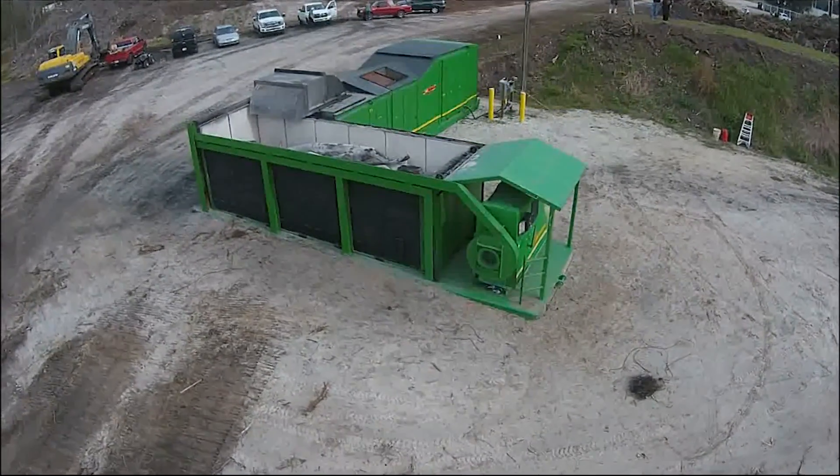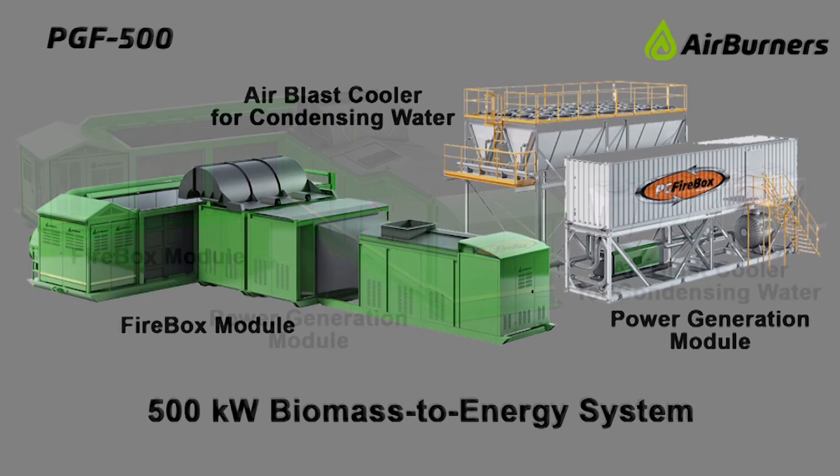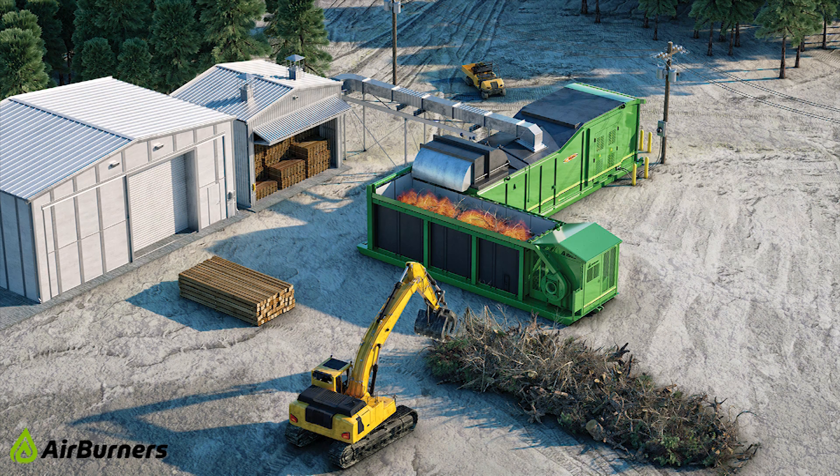Since the introduction of the 100 kilowatt PG Firebox highlighted in this video, Air Burners now also offers larger systems. Standard models include the PGF 500 rated at 500 kilowatts and the PGF 1000 rated at one megawatt. Custom-designed systems employing multiple modules for even larger output, as well as systems that operate off-grid for standalone or island mode applications, are also available.